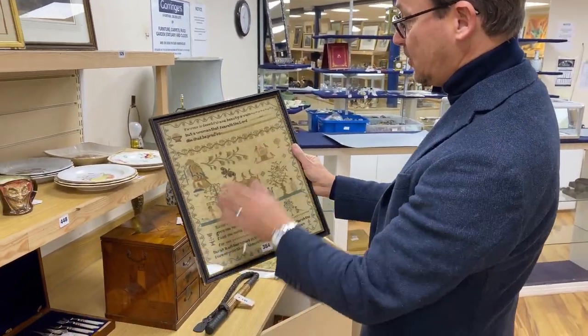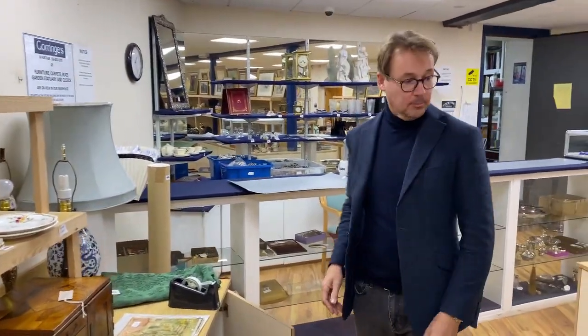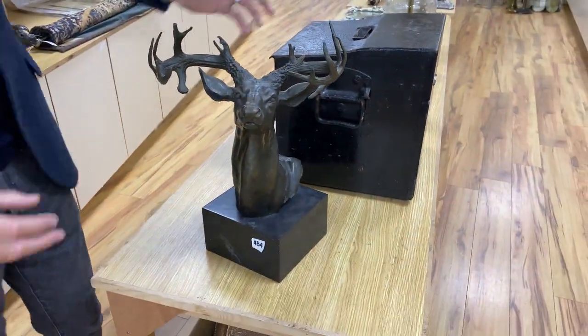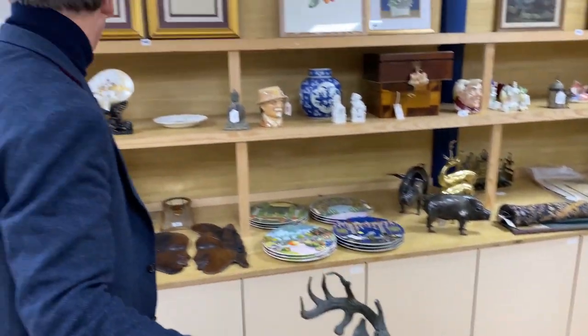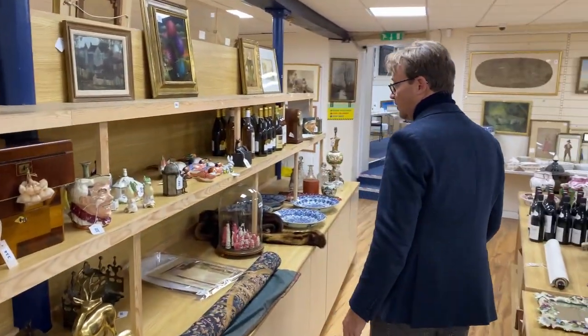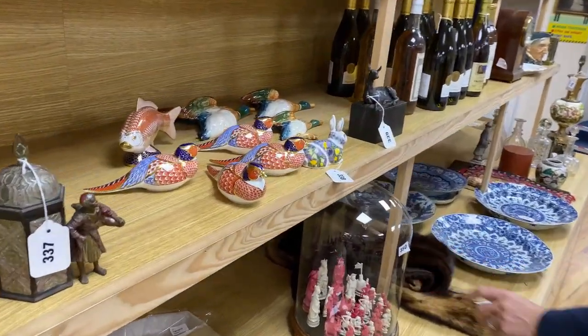Condition's not bad — the colours are quite strong. Nice little nudist sampler, lot 384. Over here, passing by — look at this, it's a bronze stag's head. Isn't that rather special? They're curling in very dramatic antlers. That's lot 454, in at £300 to £500. Looking across the back here, things like Royal Crown Derby — it's always quite popular. A bit of a chess set there. There's some wine — mixed lots of wine.